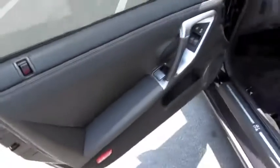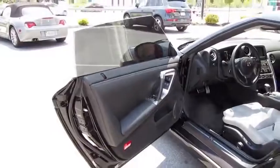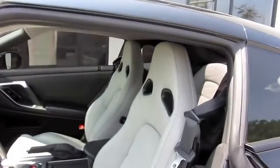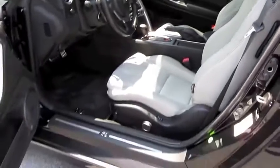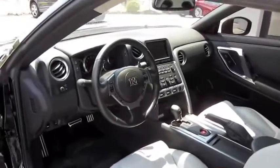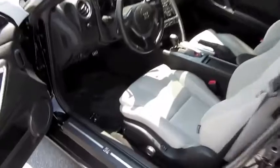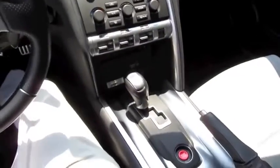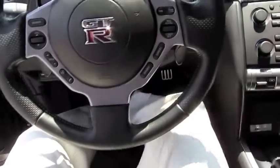It's got a black exterior with two-tone black and light gray leather and Alcantara interior. It also has push-button ignition — just put your foot on the brake and hit the button to start.